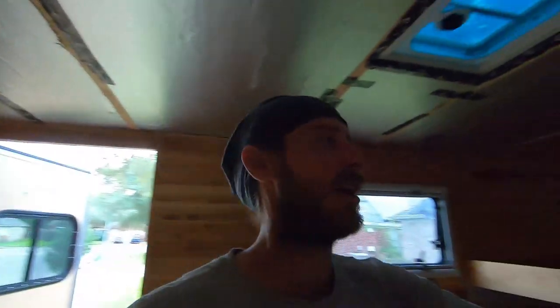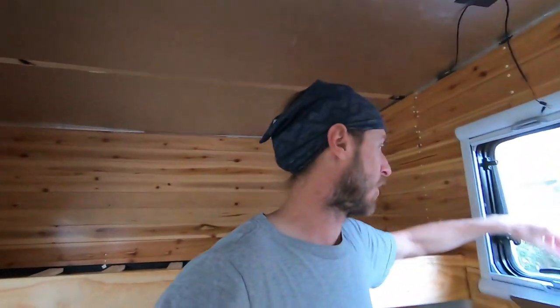Good morning. Back out here in the trailer. We've actually done quite a bit of work here off camera. Keeping you guys in the dark about everything, but get some more light in here.